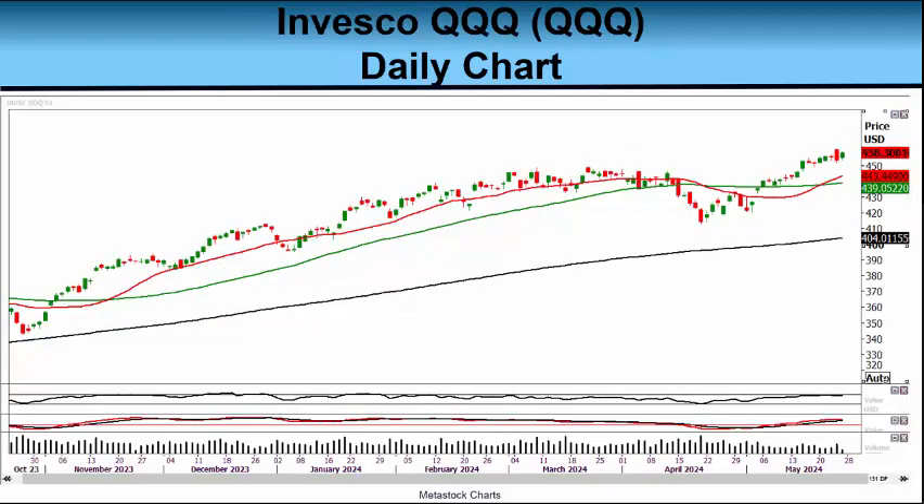Our next chart today is a daily chart of the Invesco QQQ, symbol QQQ. This is the ETF which follows the NASDAQ 100 — the top non-financial stocks in the NASDAQ stock market. This is the ETF where the big momentum stocks reign: the big tech stocks like NVIDIA, Meta, AMD, Microsoft — that whole group. When I captured this chart today, the Qs were trading at $458.30, just a couple of points above its all-time closing high set on May 21st, this past Tuesday.